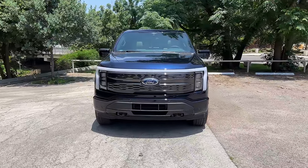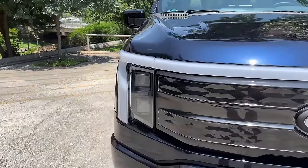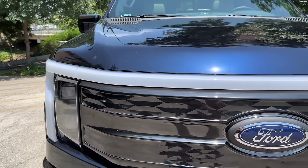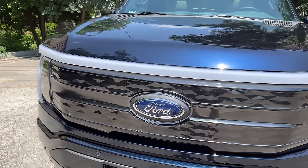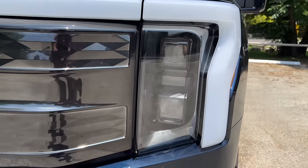We are looking at the Platinum trim. Everything above the Pro models gets Ford's signature LED light bar going across the whole grille. On the Platinum trim, that grille has a darkened finish to it. There are LED headlights and daytime running lights.